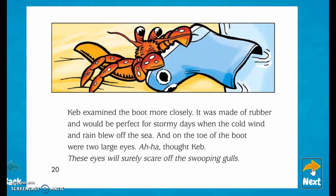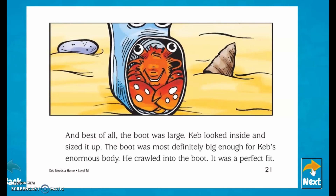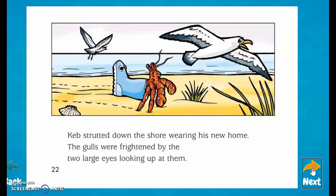Keb examined the boot more closely. It was made of rubber and would be perfect for stormy days when the cold wind and rain blew off the sea. And on the toe of the boot, there were two large eyes. Those eyes will surely scare off the swooping gulls, thought Keb. And best of all, the boot was large. Keb looked inside to size it up — it was almost definitely big enough for Keb's enormous body. He crawled into the boot. It was a perfect fit. Keb stomped down the shore wearing his new home.